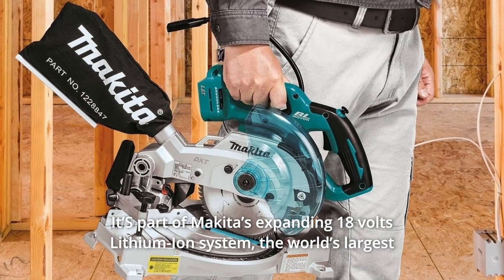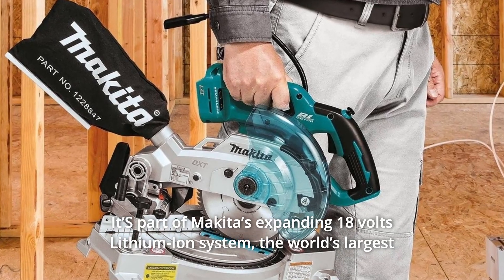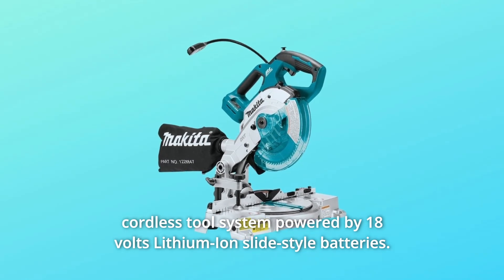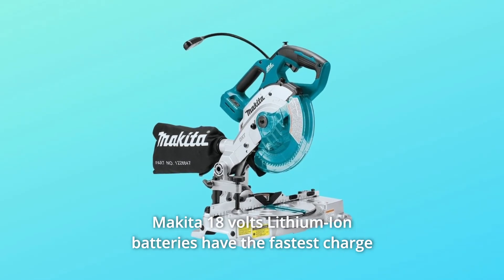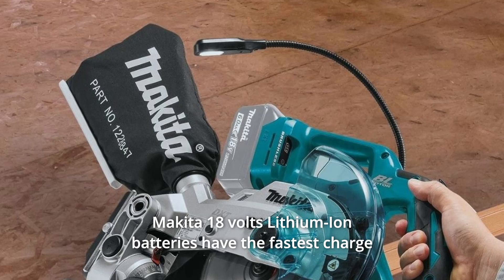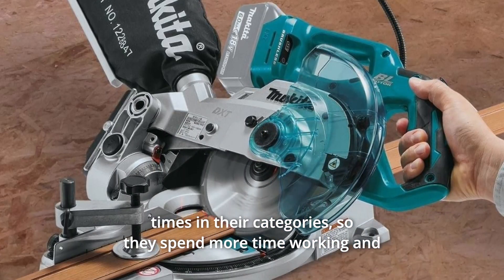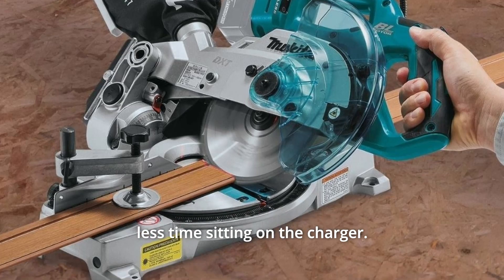It's part of Makita's expanding 18V lithium-ion system — the world's largest cordless tool system powered by 18V lithium-ion slide-style batteries. Makita 18V lithium-ion batteries have the fastest charge times in their categories, so they spend more time working and less time sitting on the charger.